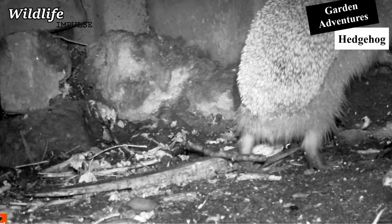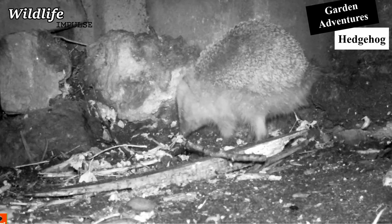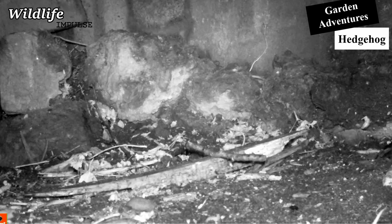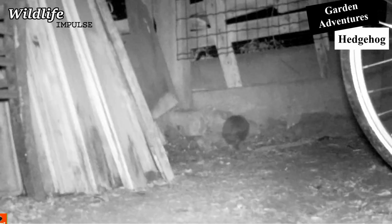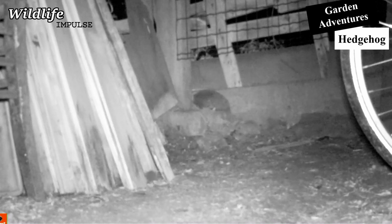Foxes and badgers are the biggest natural enemies of the hedgehog, but this predation isn't the biggest issue. As for many species, humans are the biggest enemies. Traffic causes a lot of hedgehog deaths every year — in Belgium, it's calculated to be around 250,000 individuals yearly.